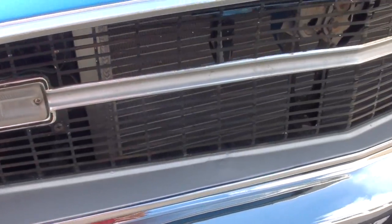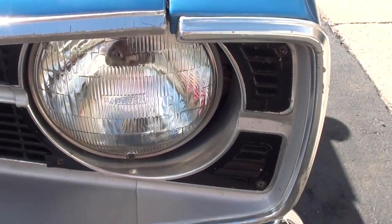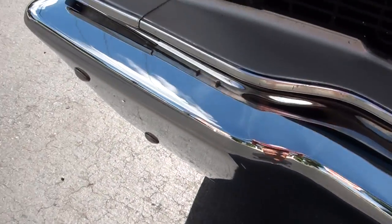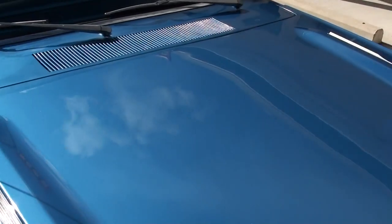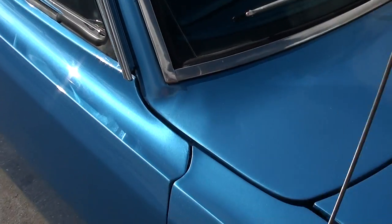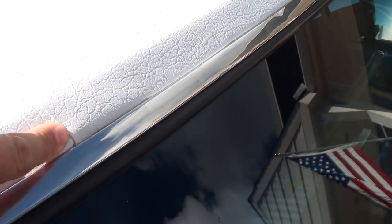The grille and trim look original on the car. I think it's got new bumpers on it. A couple little things you can pick at — you see a little blemish there, and there's one up on the cowl I'll show you, but very, very nice. The vinyl top's got a little lift to it.